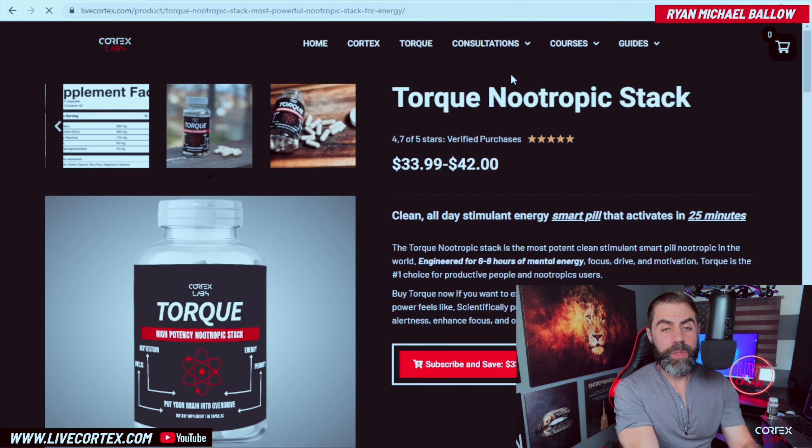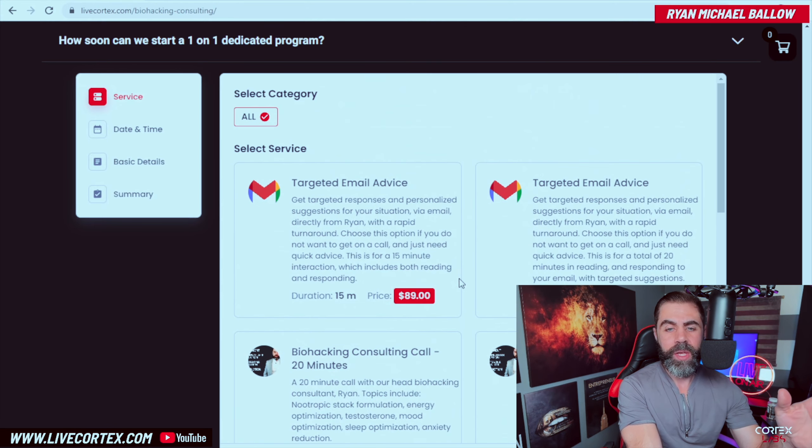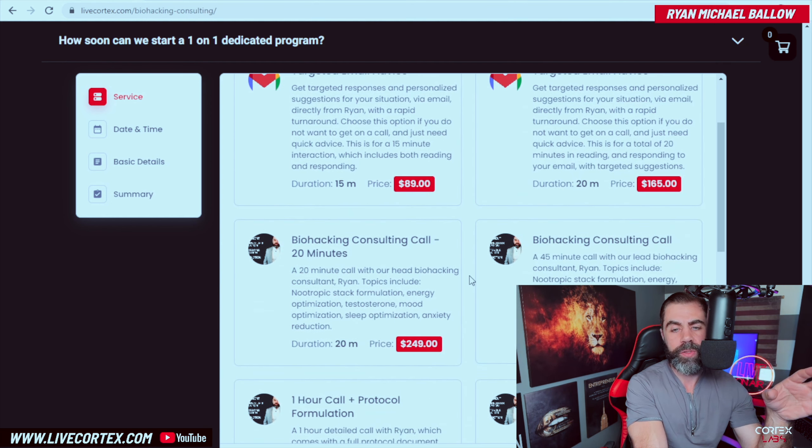Since we've launched these email consults, they have been honestly the most popular thing that we've done. People do the bigger calls and bigger packages somewhat frequently as well. But if you need advice, you can send an email to me with your labs and your issue and your problem, and I will respond with targeted protocols and avenues of approach to solve your issue. You can book those email consultations at livecortex.com, linked in the description.